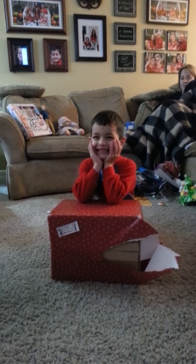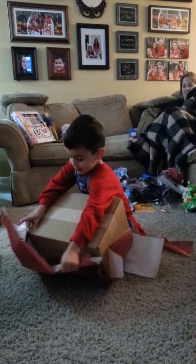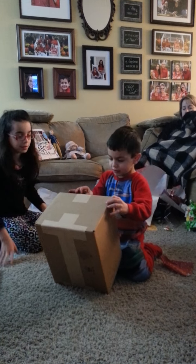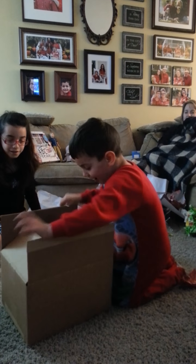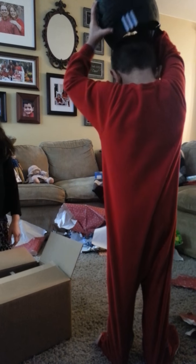Then I get to open one. I'm going to open this one. Go ahead, Michael. Open it. Whoa! A big box! What's in the box? It is... a baseball helmet in a baseball outfit! Wow! Emily will try this on!